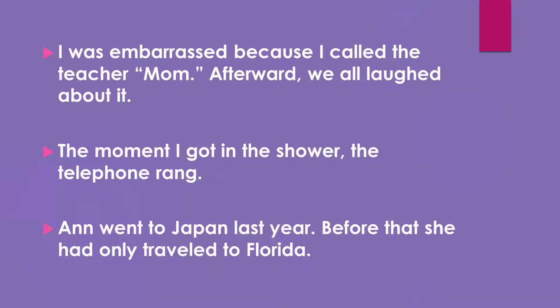If I say to you: I was embarrassed because I called the teacher mom. Afterward, we all laughed about it. Which action happened first? That's right — I called the teacher mom. What if I say: the moment I got in the shower, the telephone rang. Which action happened first?